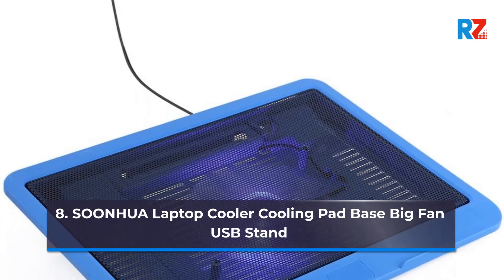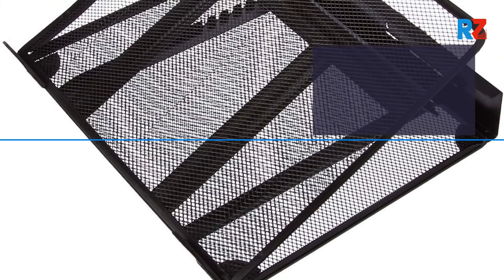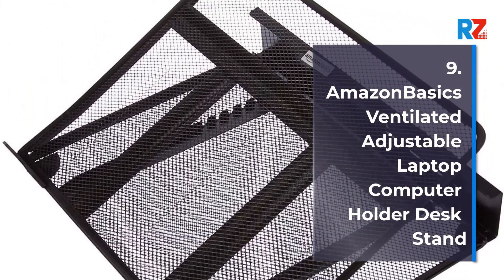8. Sunwa Laptop Cooler Cooling Pad Base Big Fan USB Stand. 9. Amazon Basics Ventilated Adjustable Laptop Computer Holder Desk Stand.